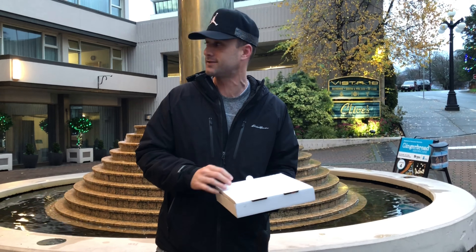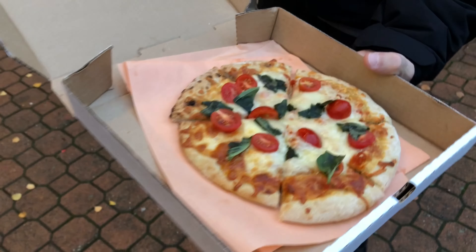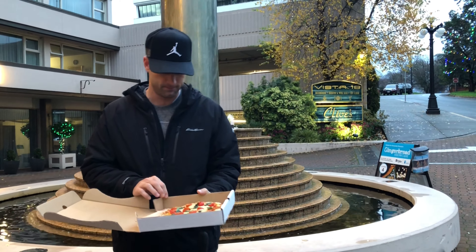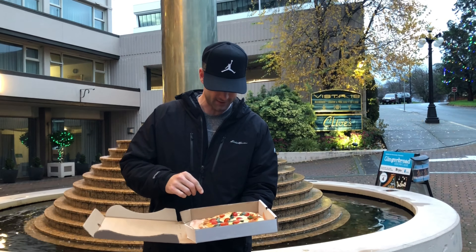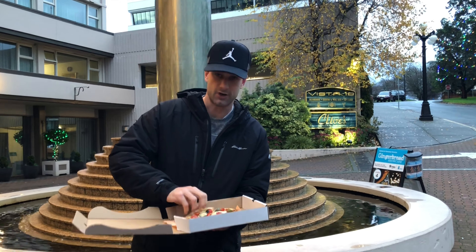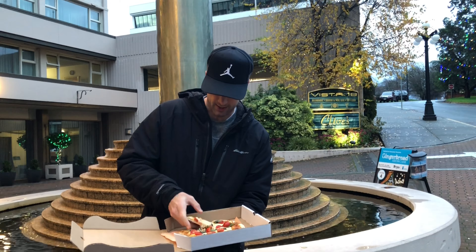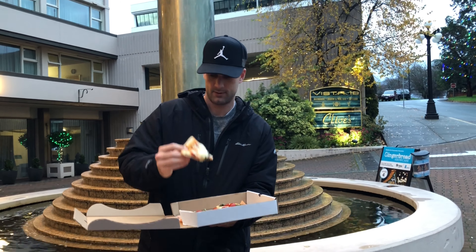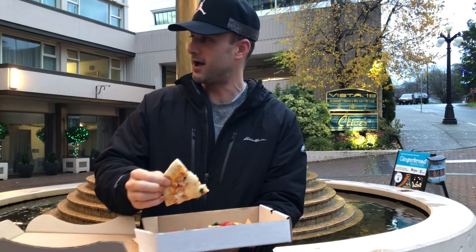It's on during happy hour so it was like 13 bucks before tax. Let's get a look at it here. They've got the paper under the pizza, so bonus there. Looks okay, especially for the price and in a hotel. Very small pieces. It's got a little taco grip here. It's got cherry tomatoes and mozzarella. Very small pieces so obviously it isn't going to have any kind of a flop.